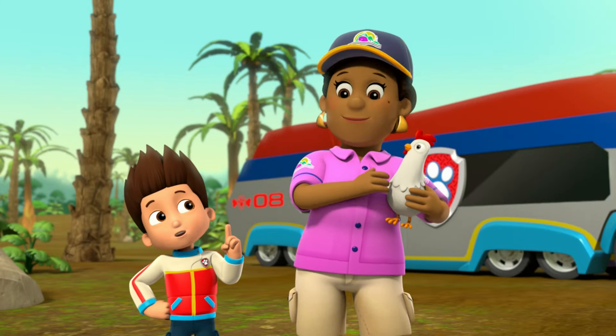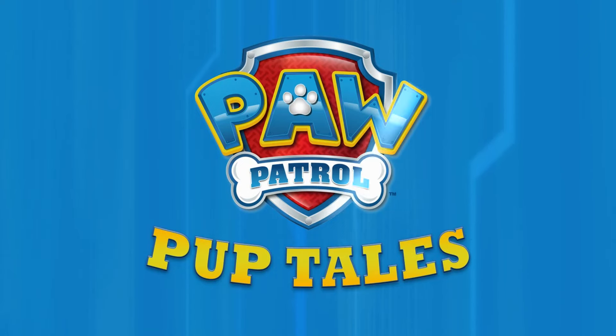Whenever you have a plant problem, just yelp for help! Check out full episodes of PAW Patrol on Nickelodeon!